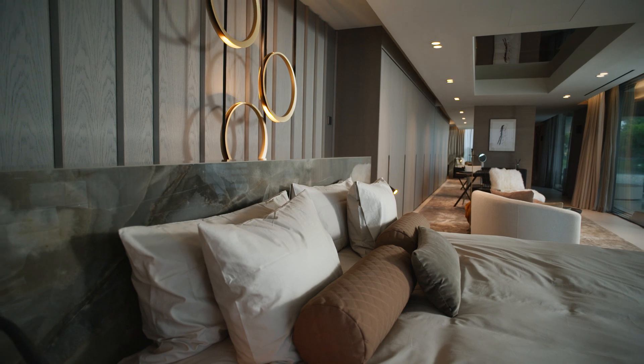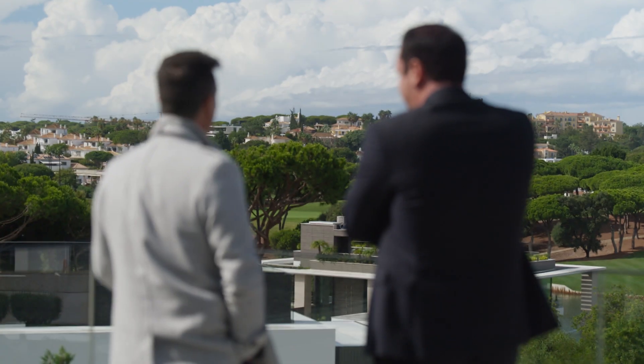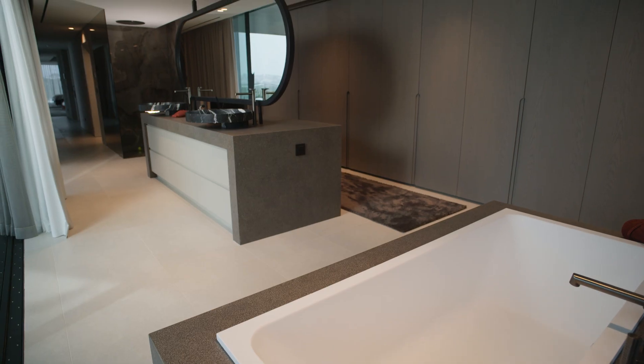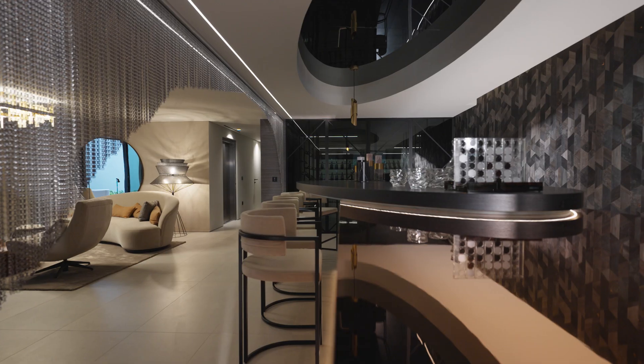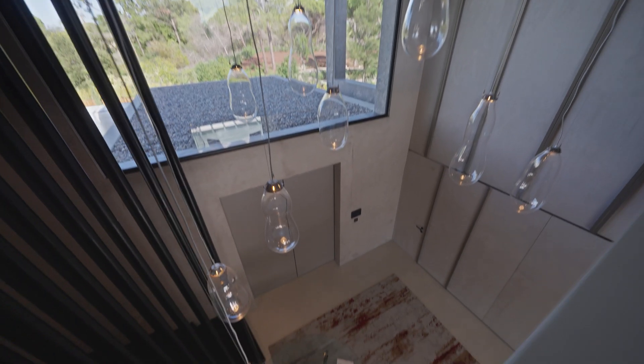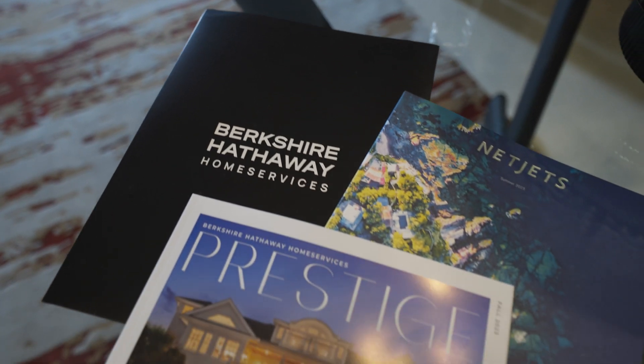This is a standout, absolutely stunning property in the location of Quinta do Lago. This particular house — there's not many of this standard. I've known Lewis personally for five years; he builds a project every few years. So I was fortunate enough to get this as it's just come to completion.